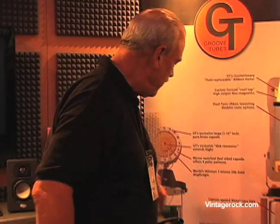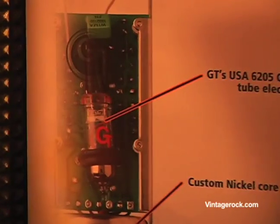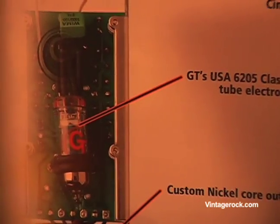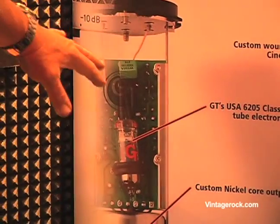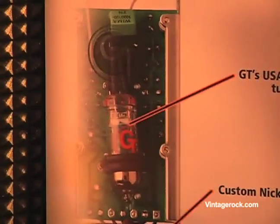We use a miniature style tube — military grade, hand selected — with very special circuitry, custom Nickel Torb output transformers, and very high grade output transformers. That gives you a sense of the breakdown of our condenser microphones.